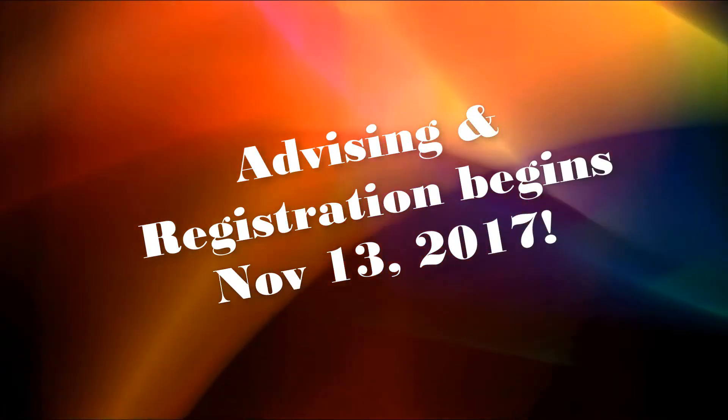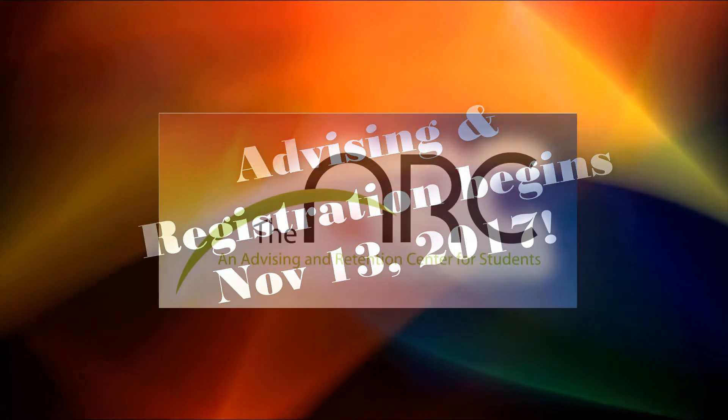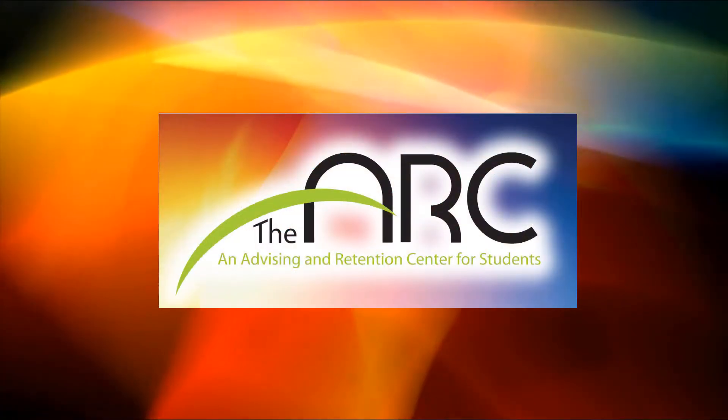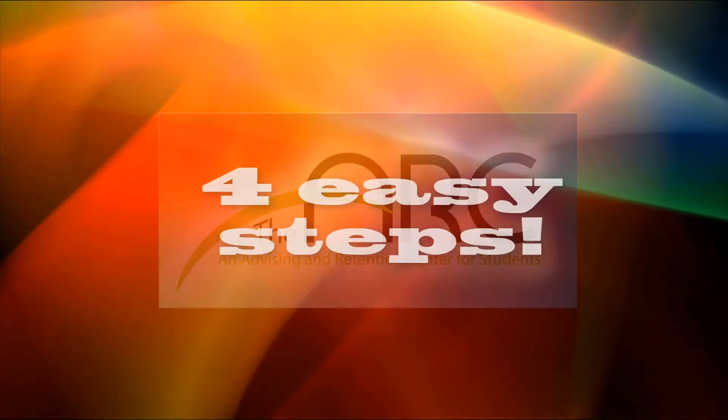So now it is time to come see us at the ARC and to find out more about your selected program and to register for classes. Follow these four steps to have a great semester.